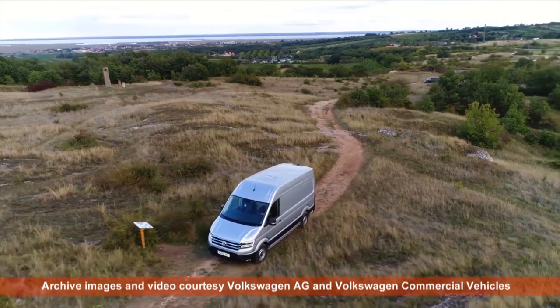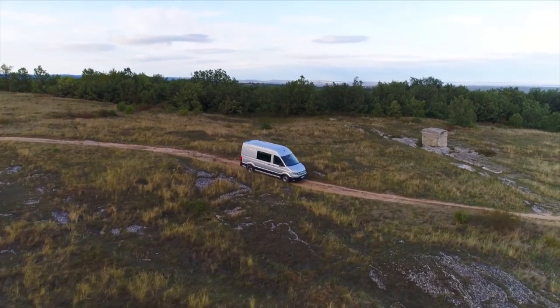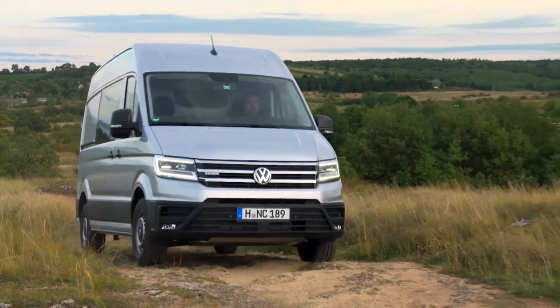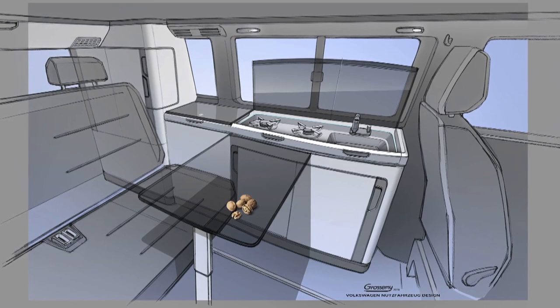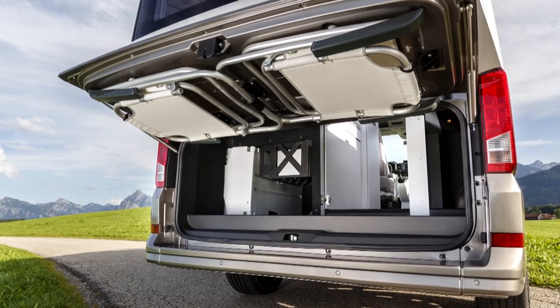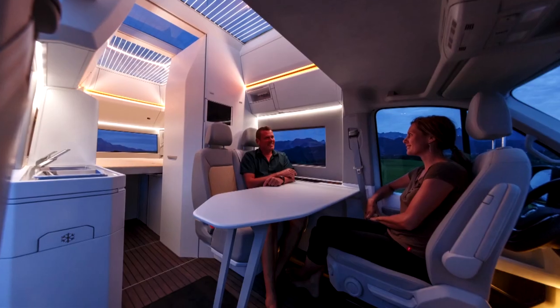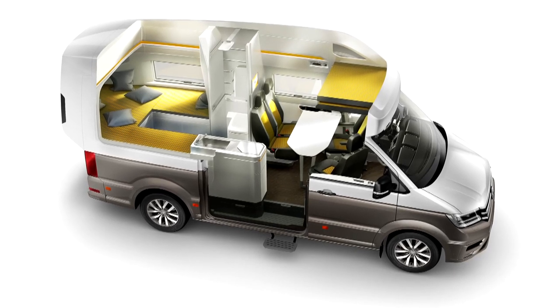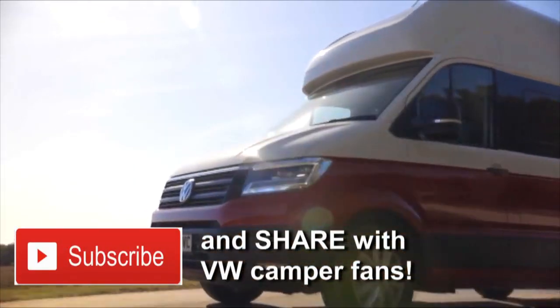The Crafter has long been the large van in the VW range, and when an all-new version was unveiled in 2016, Volkswagen experimented with turning it into a big California. The result was a California XXL — a concept for an astoundingly well-equipped campervan, or should that be motorhome, with underfloor heating, a digital projector, masses of storage, an enormous panoramic roof, six USB points, and an espresso machine. It generated enormous interest, enough to make VW launch a real-world version in 2019. Volkswagen named their big, cool, and contemporary camper the Grand California.